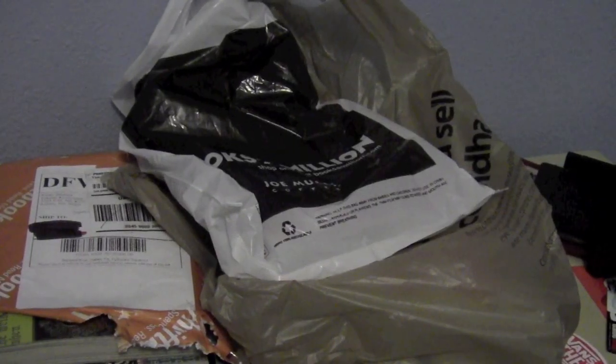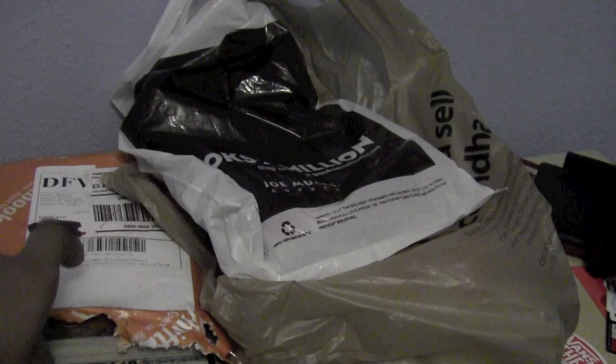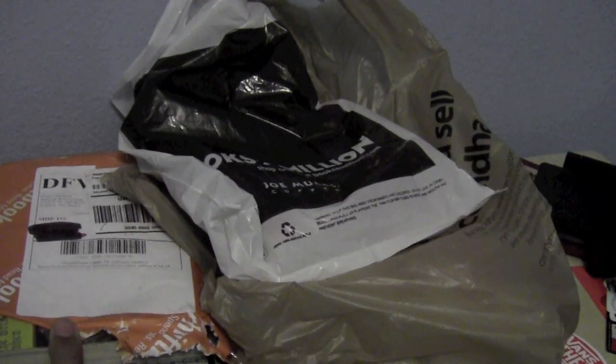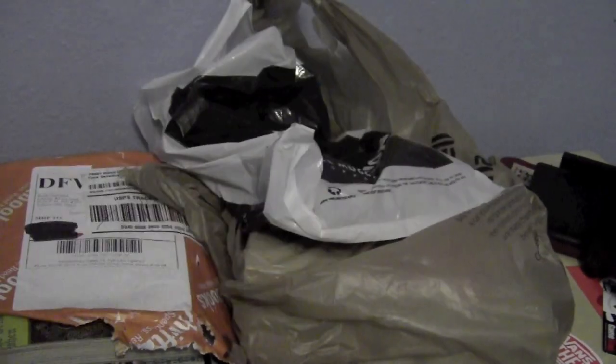Hey guys, what's up! Today I'm making a manga pickup video, and yeah, it's like a manga Christmas. I went to my local bookstore and a couple of other bookstores, and I also got this package in the mail which I ordered a couple days ago and it came in, so I'm happy to get that. Let's set up.